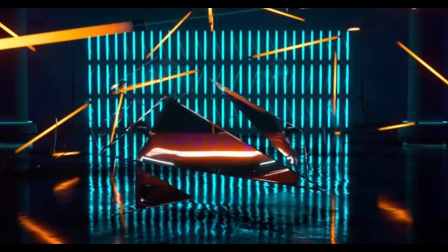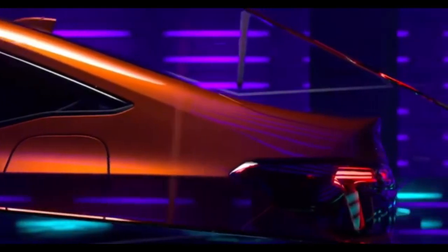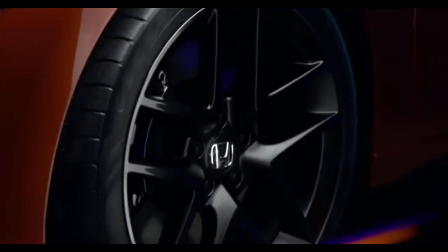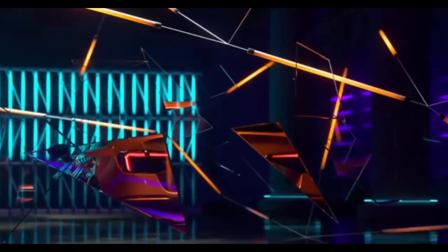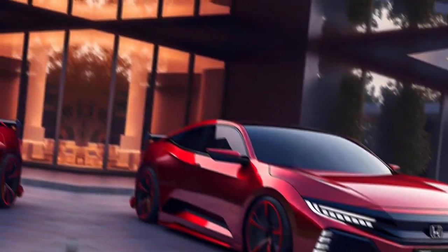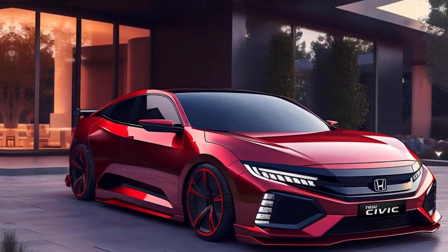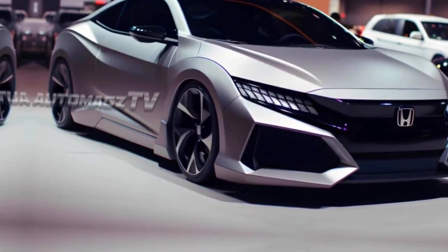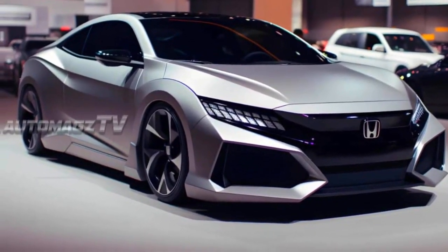For those seeking more excitement, the high-performance Type R variant offers 315 horsepower, catering to driving enthusiasts. The Civic is available as both a sedan and a hatchback, with the primary difference being cargo space. The sedan offers a traditional trunk with 14.8 cubic feet, while the hatchback provides 24.5 cubic feet behind the rear seats, with its versatile lift-up rear hatch.